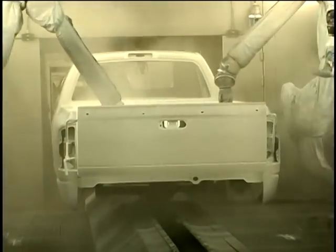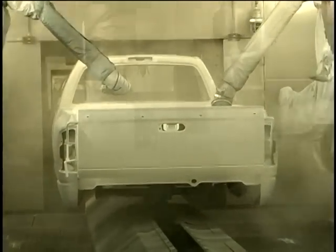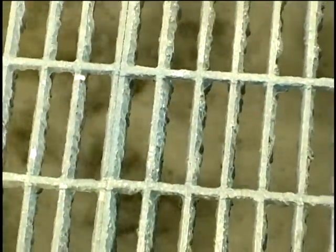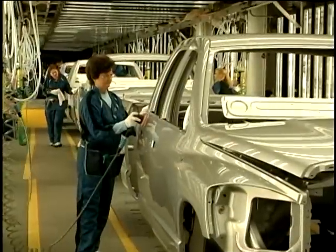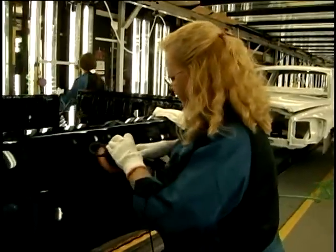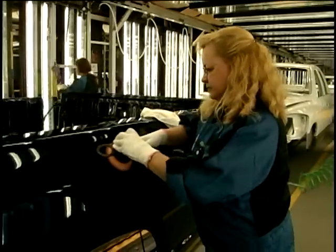It's the paint shower that gives new Dodge Ram pickups their sheen. But while most of the robotically sprayed paint makes its mark, a lot doesn't and ends up here. At Chrysler's St. Louis assembly plant, excess paint is being put to work in an environmentally friendly way.